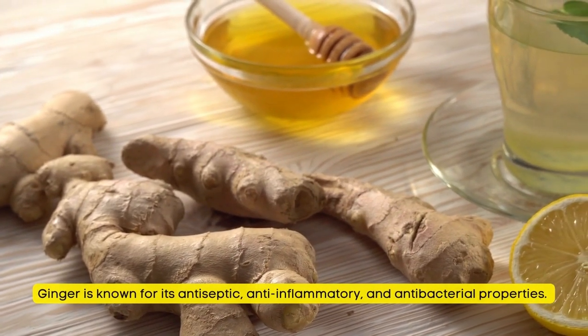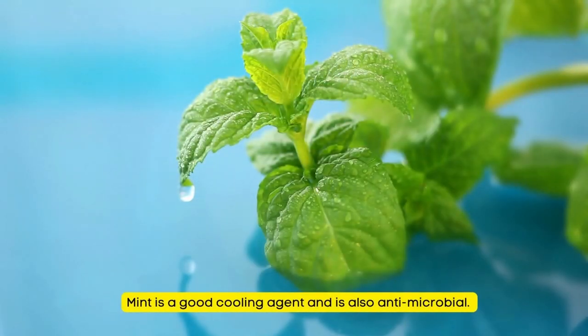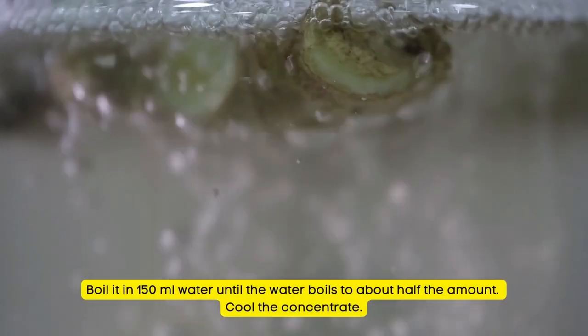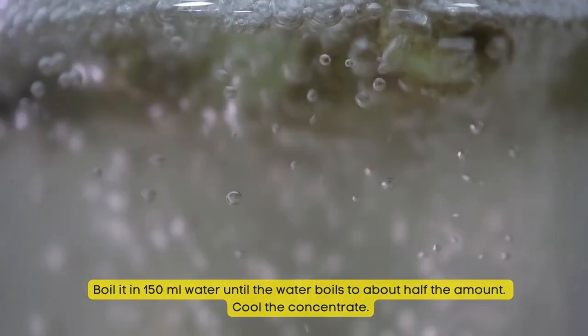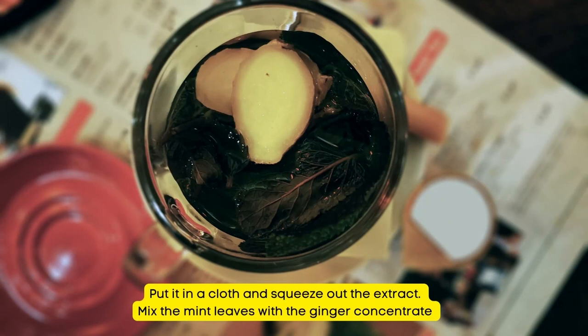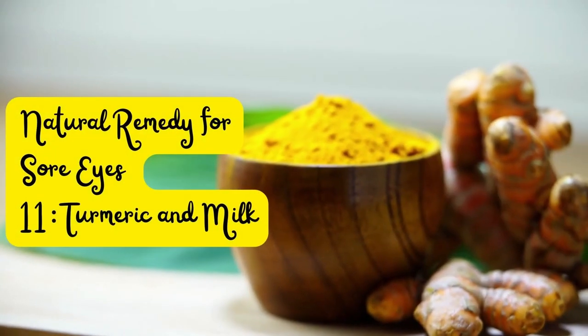Natural Remedy for Sore Eyes Number 10: Ginger and Mint. Ginger is known for its antiseptic, anti-inflammatory, and antibacterial properties. Mint is a good cooling agent and is also antimicrobial. Crush about an inch of ginger and boil it in 150 ml water until reduced by half. Cool the concentrate. Pound 4 to 5 fresh mint leaves, put in a cloth and squeeze out the extract. Mix the mint extract with the ginger concentrate and apply to the eye area with a cloth.